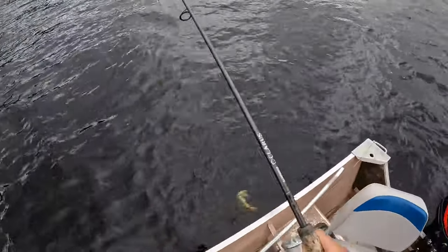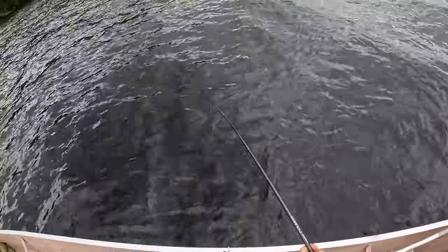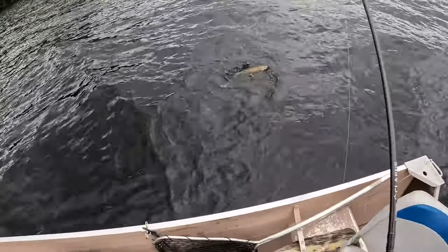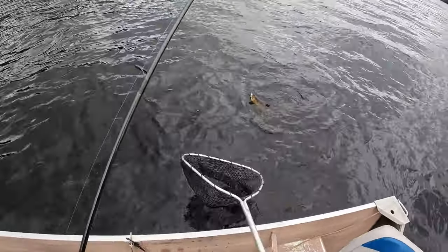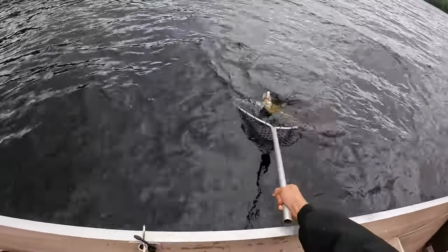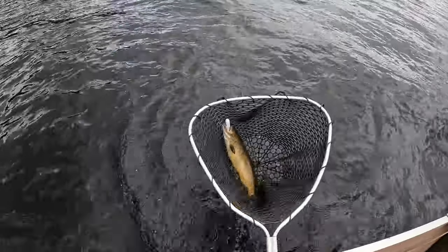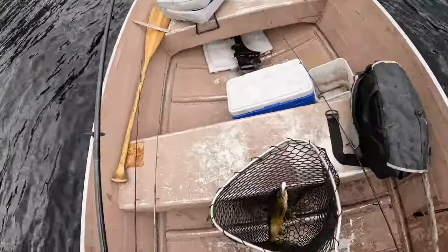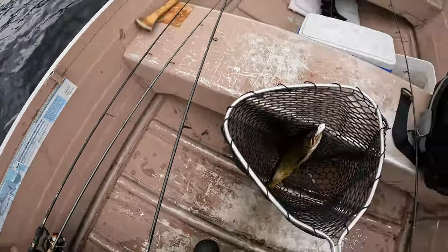This is so great. You find these schools in about 70 to 80 feet of water. You gotta locate them with the sonar. You can do your best to fight the wind with the motor to somewhat stay on top of them so you can sink these things down. Only using a 3/8 ounce jig.